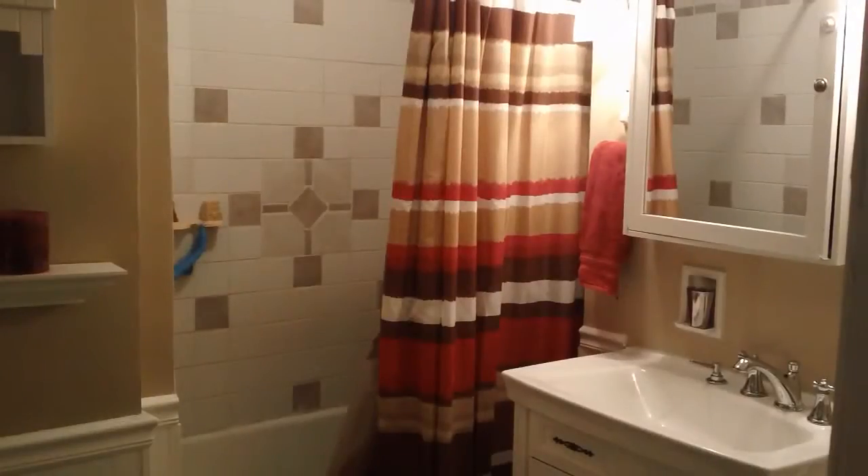I wanted to give you a quick shot of the hall bath. This is a nicely updated bathroom, and it's just down the hall from the other three bedrooms.